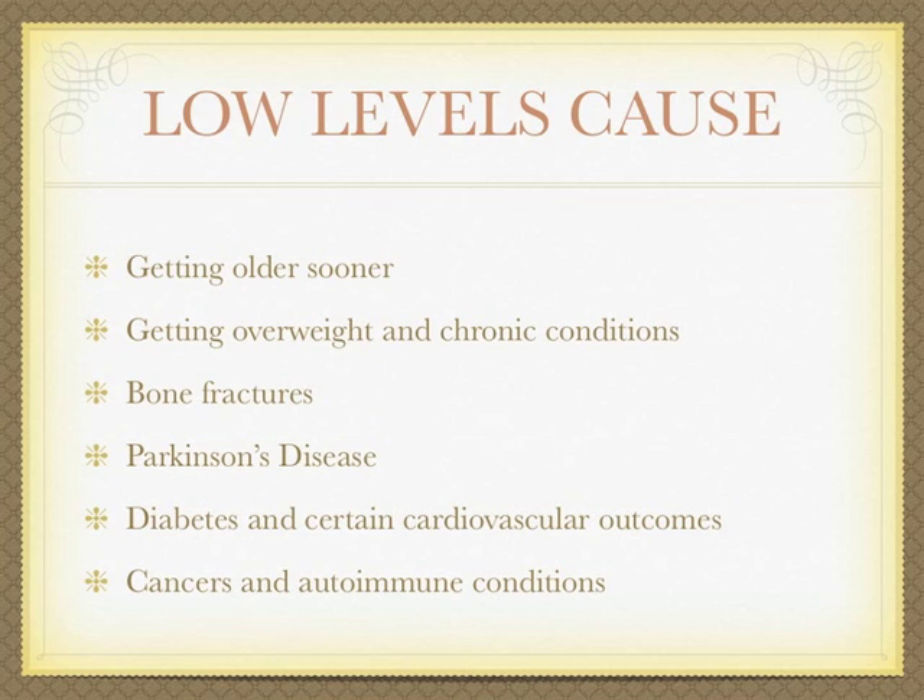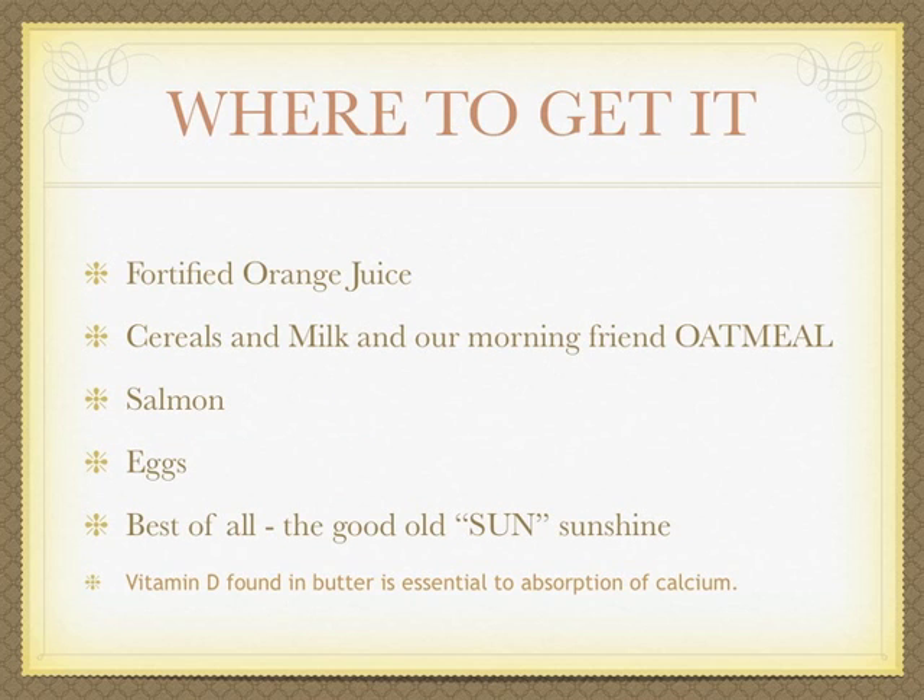Low vitamin D levels can cause you to age sooner, and none of us want that. Risks also include getting overweight, chronic conditions such as bone fractures, Parkinson's disease, diabetes, certain cardiovascular outcomes, cancers, and autoimmune conditions.